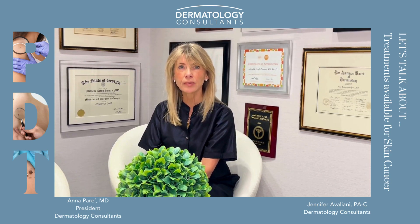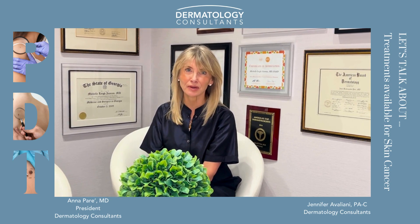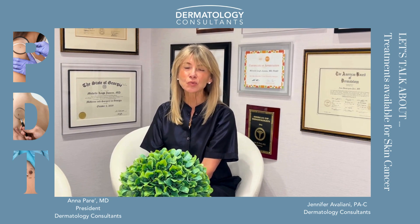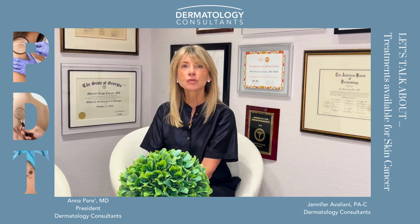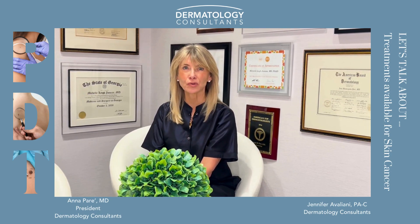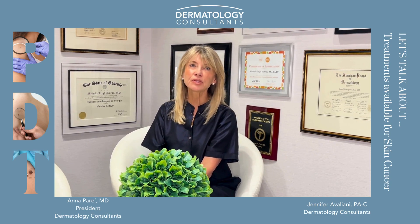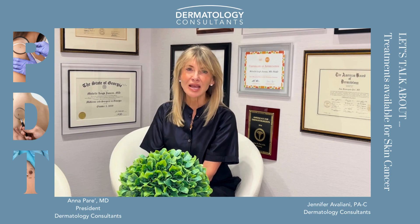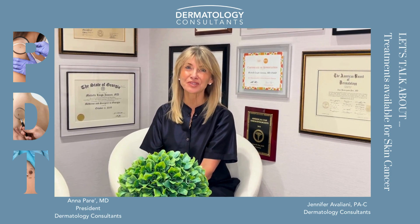But one of the common treatments that's been recommended for over a decade is photodynamic therapy. I have asked one of our senior physician assistants, Jennifer Avegliani, to talk about this technology and walk you through a treatment. Thank you for joining us this month. Please refer to the previous posts and we hope to see you for at least your once-a-year skin check.